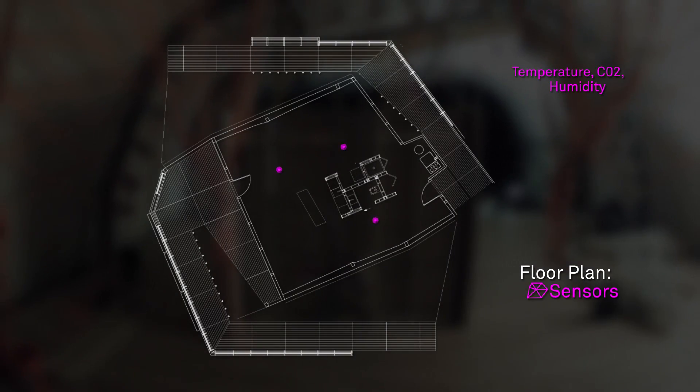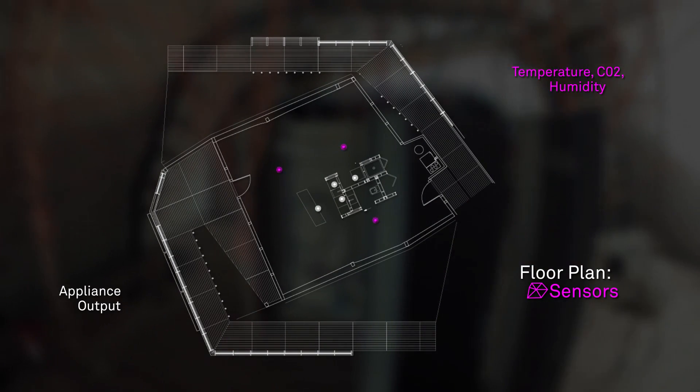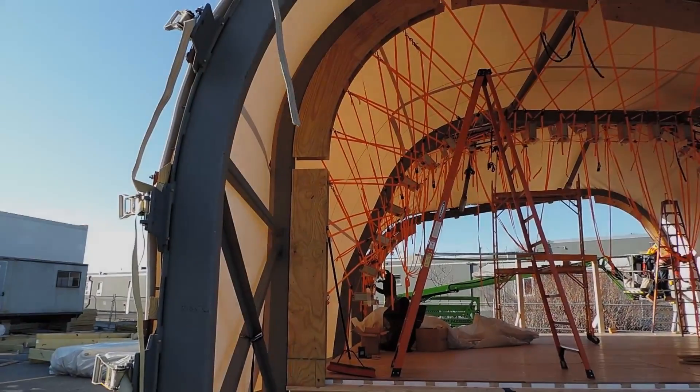Sensors embedded throughout the interior record the house's stats in real time, accommodating whatever environmental shifts the house cannot manage on its own with considered adjustments to the mechanical systems. With the help of these sensors, the house can tailor its performance to whether its inhabitants are home or not.